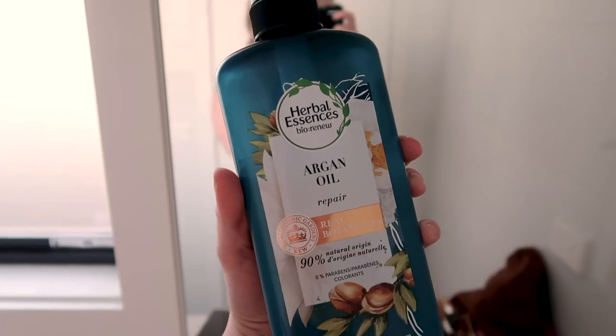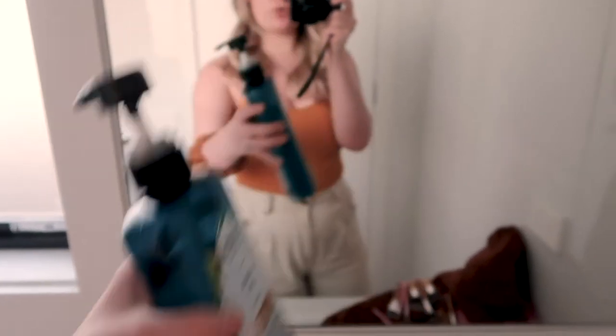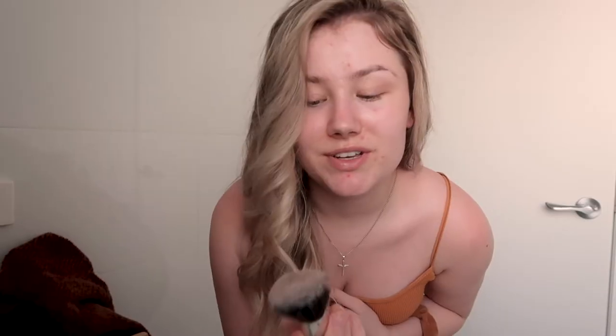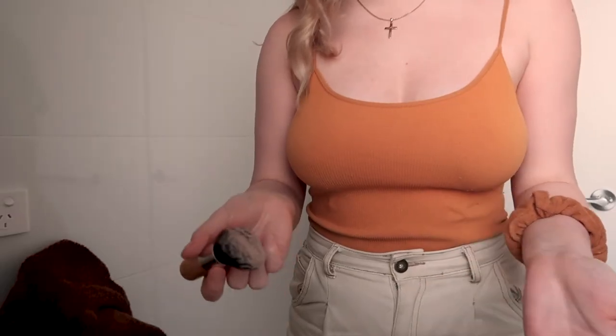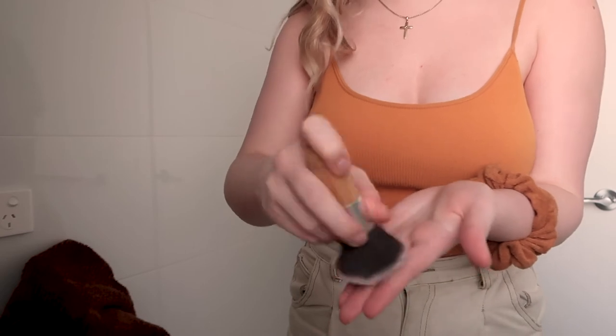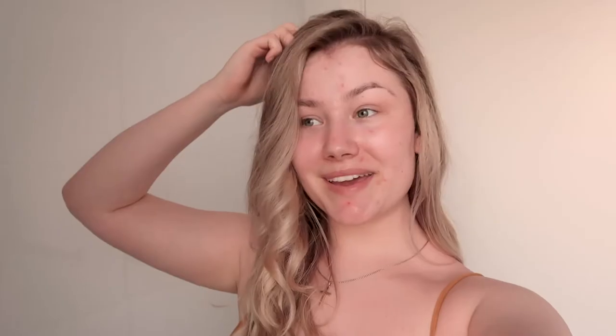I just washed all of my makeup brushes because it was something that was long overdue. It was super easy — I just use shampoo. I'll demonstrate: you get a tiny little pump of shampoo on your hand, wet the brush with warm water and work it until the water runs clear. That was definitely long overdue so I'm glad I got that task knocked out of the way today.